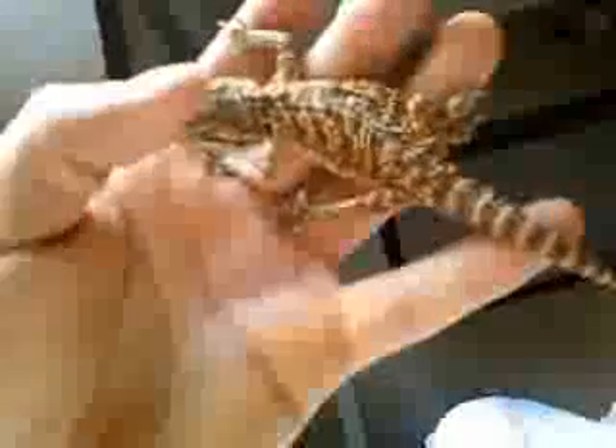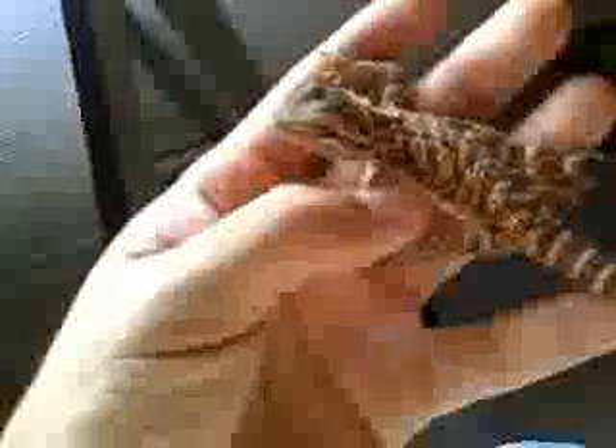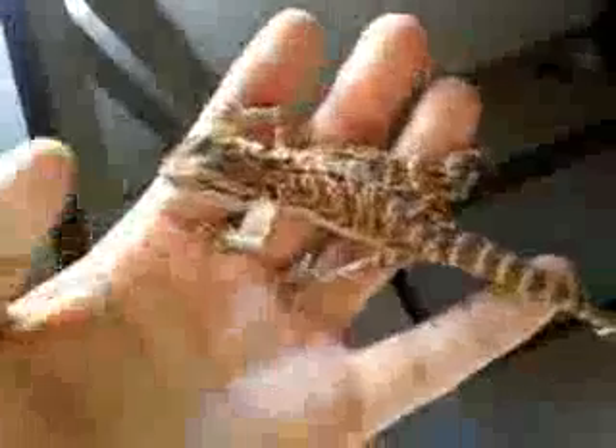She's doing good eating dubia roaches, and eating more of her salad. I don't have it in there right now — I took it out for the night. But she's eating a lot more salad than she was in her first quarter.